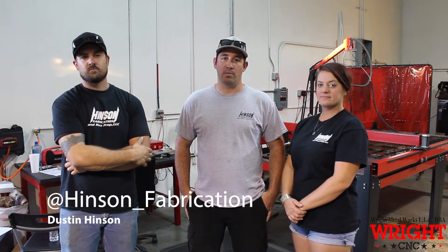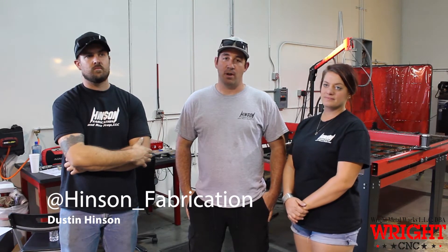My name is Dustin Henson, owner of Henson Fabrication and Race Prep out of Phoenix, Arizona. We build race vehicles, we prep them — luxury pre-runners, mild pre-runners, wild pre-runners, you name it — specializing in all of the above along with Raptors, F-150s, etc.